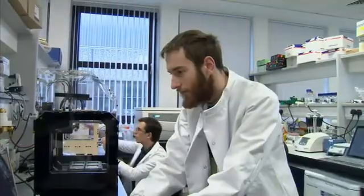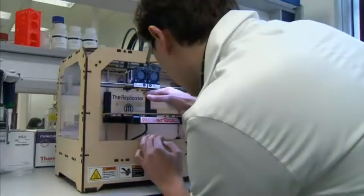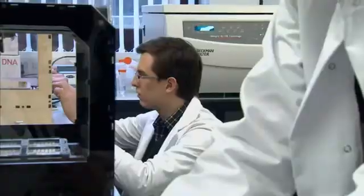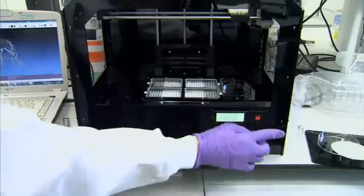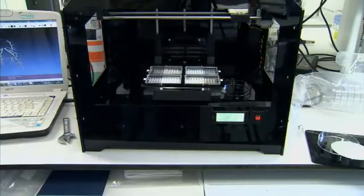This university lab lays out the printer progression that's taken the scientists this far. On one end of the table is the 3D printer that makes body parts from plastic. On the other end, the machine that makes the real thing.